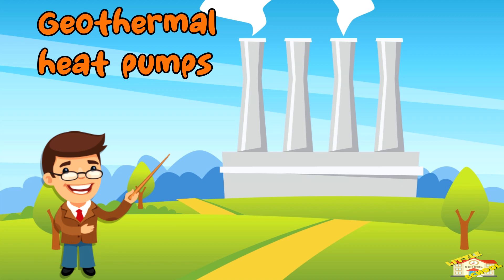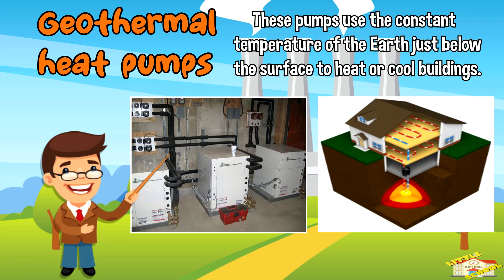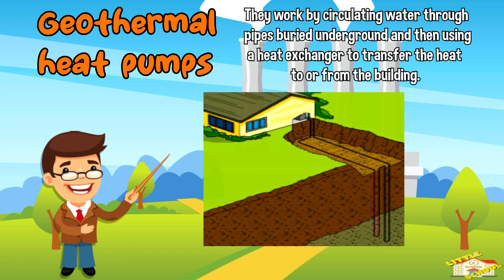Geothermal heat pumps: these pumps use the constant temperature of the earth just below the surface to heat or cool buildings. They work by circulating water through pipes buried underground and then using a heat exchanger to transfer the heat to or from the building.